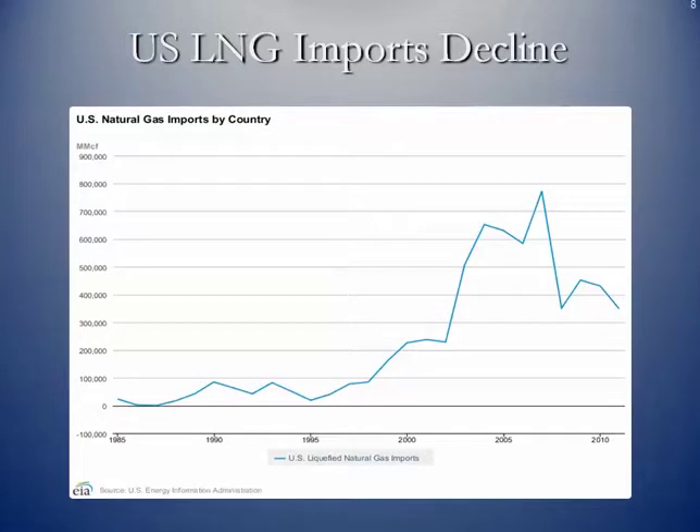You can see that because of the growth in shale gas, we have steadily declined our imports over the years.